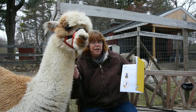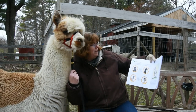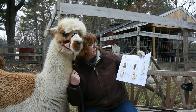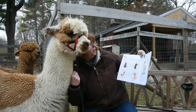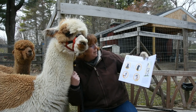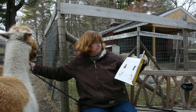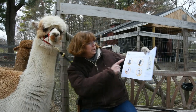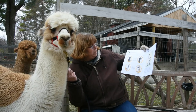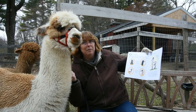G is for Genus. Similar animals are grouped together in the term Genus. There are four animals in the genus Llamas. Llamas and alpacas are domestic or tame animals, while Vicuñas and Guanacos are considered wild animals.